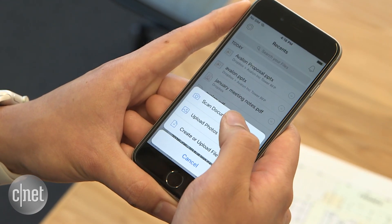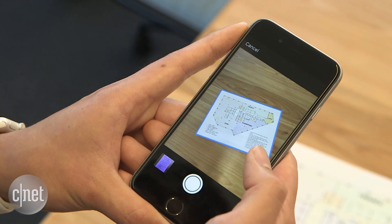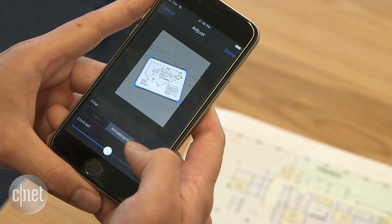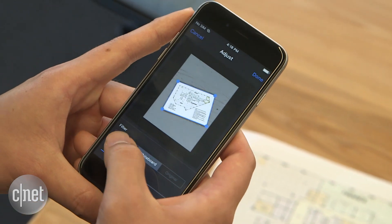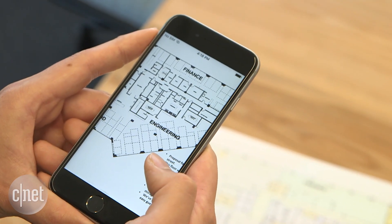With the Dropbox iOS app, you can now scan documents, blueprints, printouts, receipts, and more using the iPhone's camera. You can edit these files, adjusting the color and contrast. And these high-resolution scans are then saved directly into your Dropbox account.